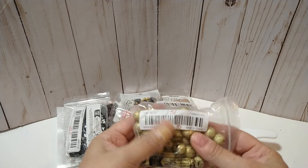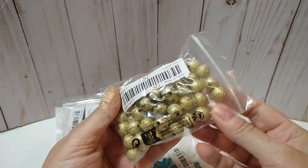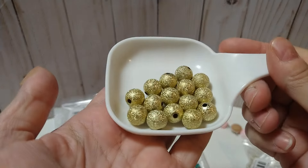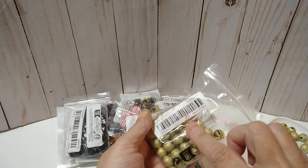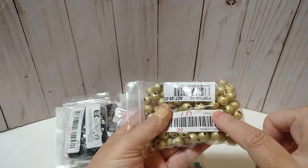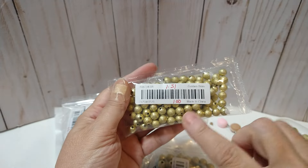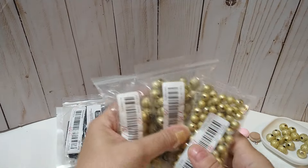Then I got these beads here — these are 12 millimeter, 50 pieces for $1.51. It looks like glitter but it's just a really pretty shiny finish — they are so pretty. I also got the 10 millimeter, 100 pieces for $1.89, and then the 8 millimeter, $1.51 for 100 pieces. I love when I can get different sizes in the same bead, especially when they're really cute.